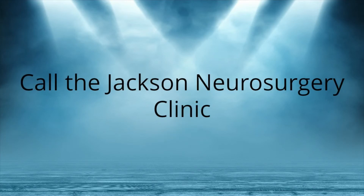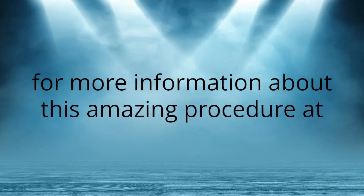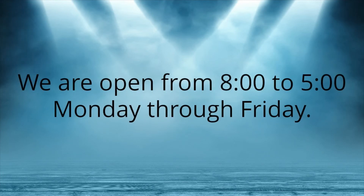Call Jackson Neurosurgery Clinic for more information about this amazing procedure at 601-207-0502. We are open from 8 a.m. to 5 p.m. Monday through Friday.